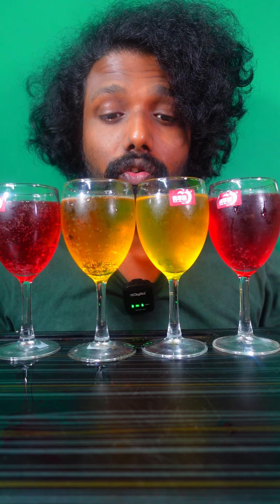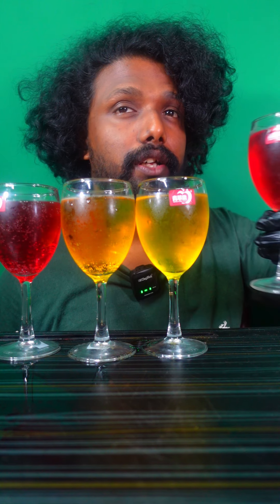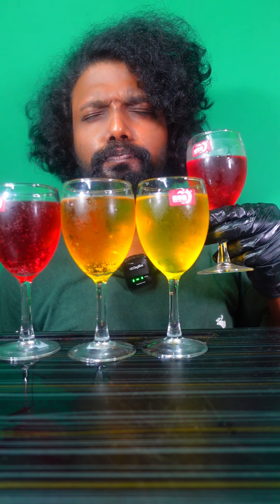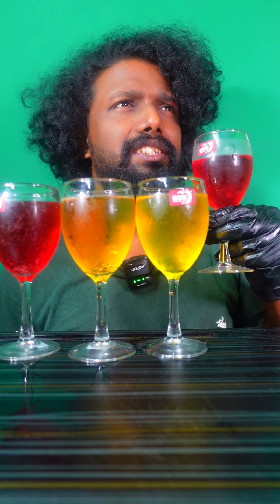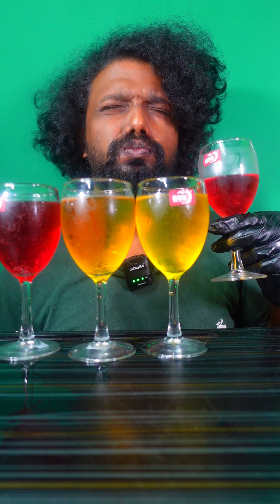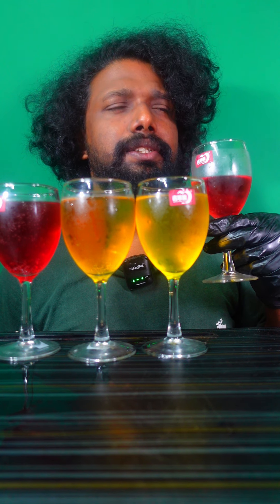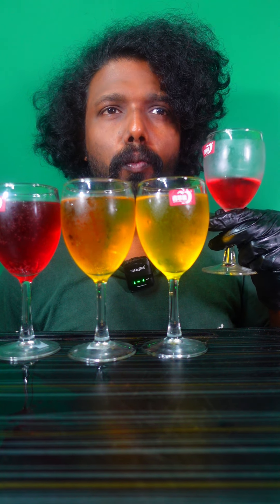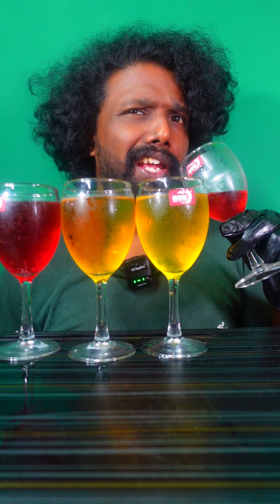So guys, the different flavors of Red Bull are ready, let's taste them. The watermelon — it looks so red. The flavor is so different, doesn't really taste like watermelon. A slightly familiar taste somewhere. Not that great, it's an okay flavor.